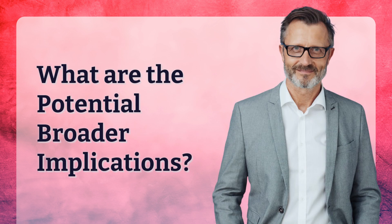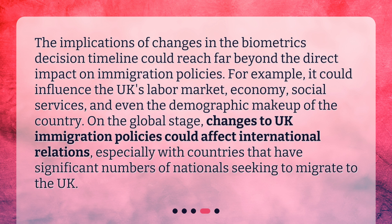What are the potential broader implications? The implications of changes in the Biometrics Decision Timeline could reach far beyond the direct impact on immigration policies. For example, it could influence the UK's labour market, economy, social services, and even the demographic makeup of the country. On the global stage, changes to UK immigration policies could affect international relations, especially with countries that have significant numbers of nationals seeking to migrate to the UK.